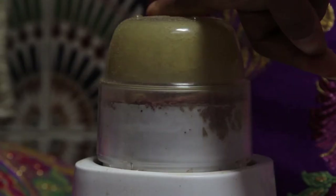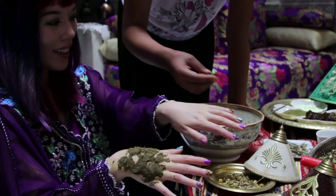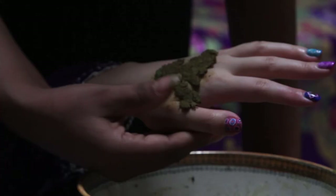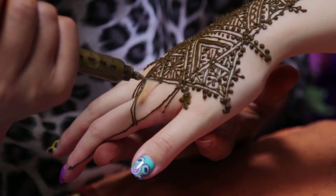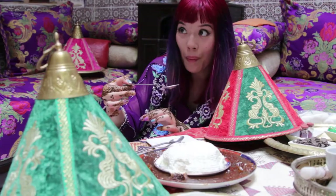Our guide took us to a beauty workshop. Everything is made from natural, local ingredients — from the soothing mud masks that soften your skin, to the artfully designed henna, and even the mint tea and desserts. Delightful!